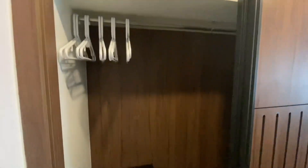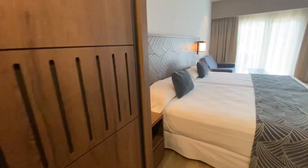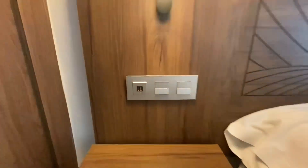When you come out here, we have the closet. There's some hangers, extra pillows and blankets, and a small safe. There's also an ironing board and an iron.